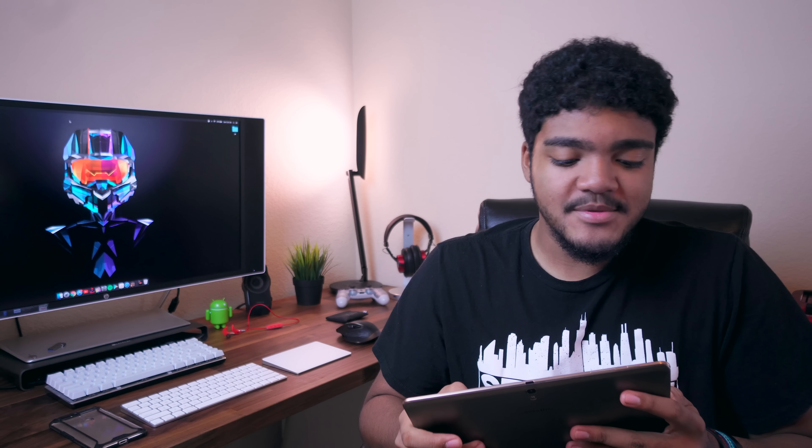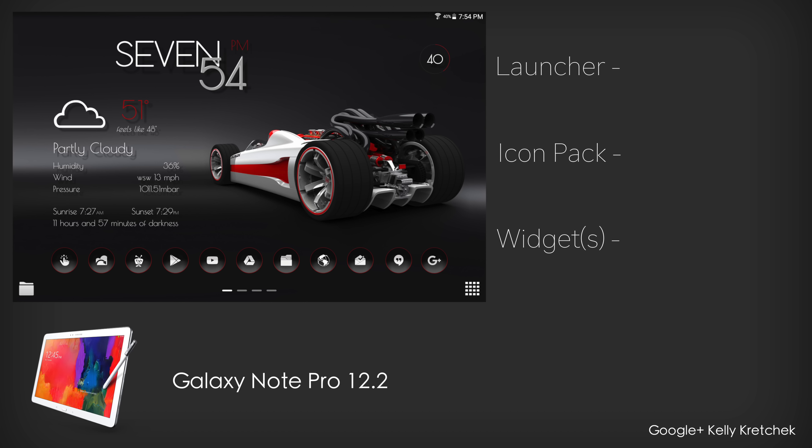The first setup comes to us from Kelly. Kelly is actually running this setup on her Galaxy Note Pro 12.2 — that's why it's all landscape like this, so it is a tablet setup. She is running the stock TouchWiz launcher. The icon pack she is using is the Coastal Images 10T Red. The wallpaper is from Wallpaper Abyss, which will be linked in the description. And that widget she's using is a self-made KWGT widget — props for that.